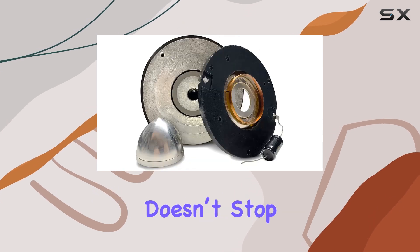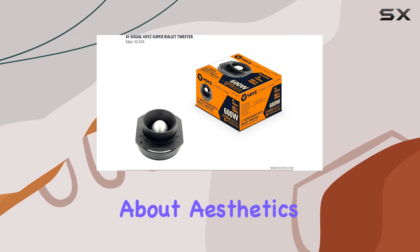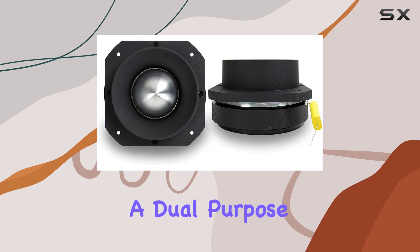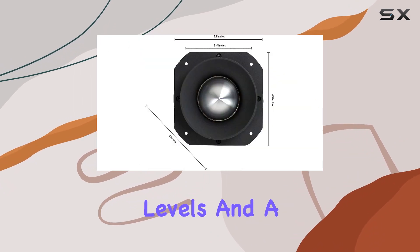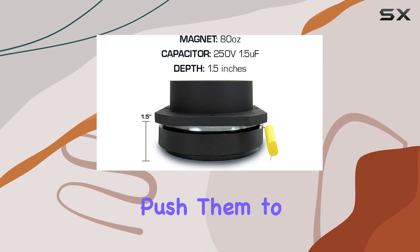The engineering doesn't stop there. The speakers are built with vented basket frames, which is not just about aesthetics but functionality. These super-rigid baskets serve a dual purpose: they cool down the voice coils, enhancing the reliability of the speakers. This results in lower distortion at high output levels and a significantly extended lifespan for the speakers, even when you push them to their limits.